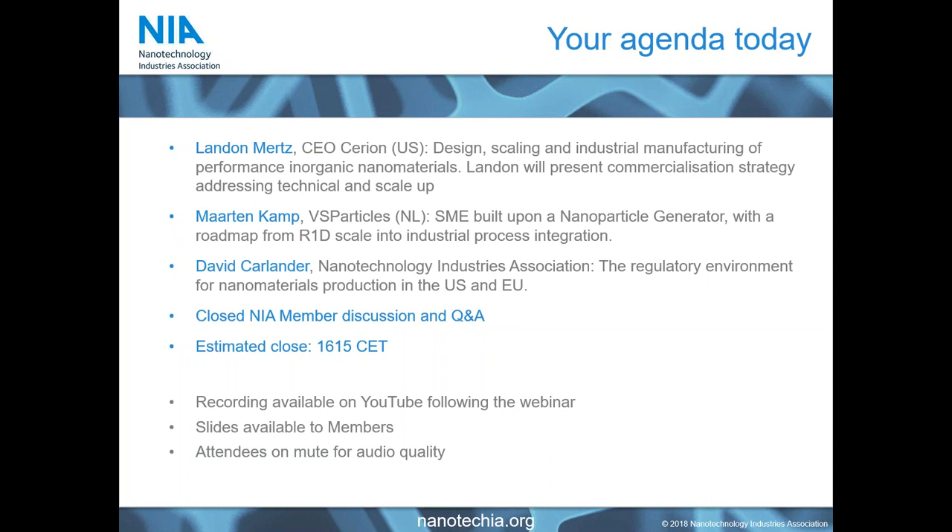We will kick off with Landon Mertz from Siryian in the US, and then move to Martin Kemp from VS Particles based in the Netherlands — very different companies but both treading the same pathway towards economic return. We will then wrap up with David Carlander, our director of regulatory affairs, who will look at the regulatory environment for nanomaterials within the US and the EU, because these will really shape a lot of business decisions that you will make as you develop your material.